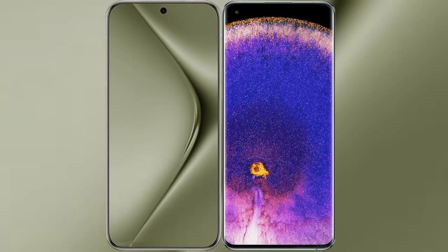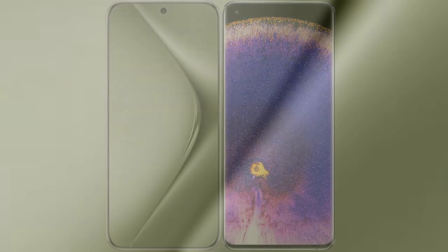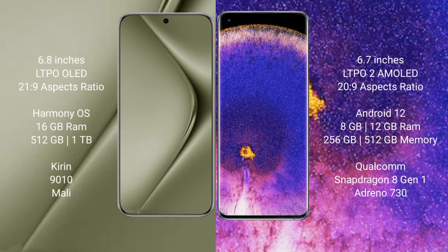I will compare the new Huawei Pura 70 Ultra with OPPO Find X5 Pro. The Huawei Pura 70 Ultra comes with a 6.8-inch LTPO OLED display at 20:9 aspect ratio. The OPPO Find X5 Pro comes with a 6.7-inch LTPO 2 AMOLED display also at 20:9 aspect ratio.